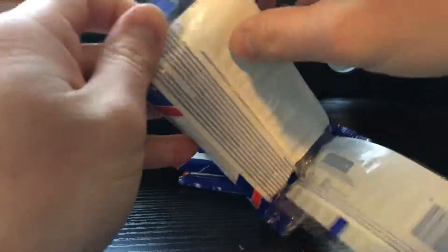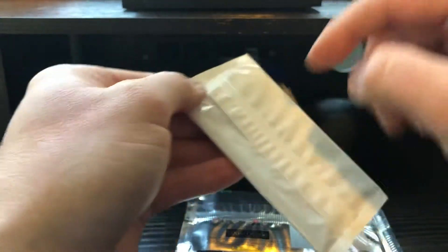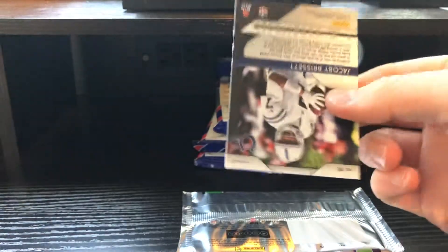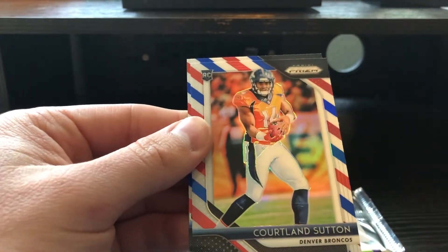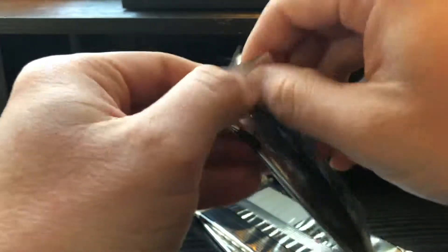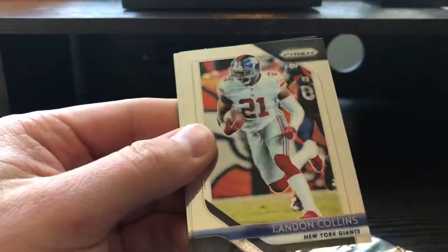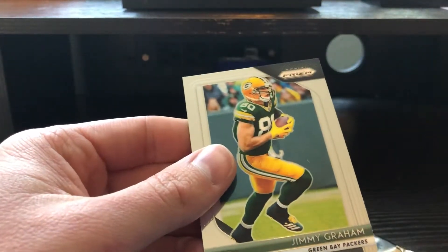I was looking for the red, white, and blue autos. If you get a nice red, white, and blue rookie out of these packs, or a nice rookie, I'm not going to complain. Let's see how it goes. Gerald McCoy, Cortland Sutton, red, white, and blue rookie, and Jacoby Brissett. We have TJ Watt, Landon Collins, Nick Chubb rookie. Not bad. Jimmy Graham.